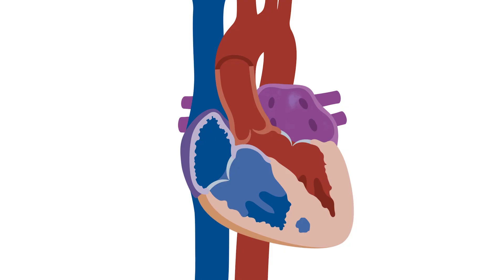Atrial fibrillation is a very common medical condition and it's an irregular heart rhythm. Part of care for atrial fibrillation often includes trying to keep the heart in normal rhythm, and that's often facilitated with a procedure called catheter ablation.